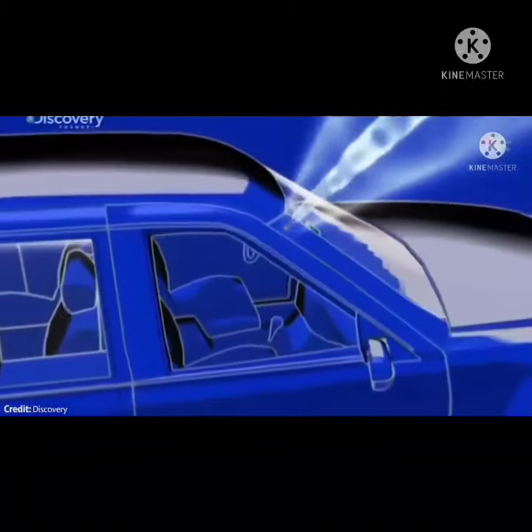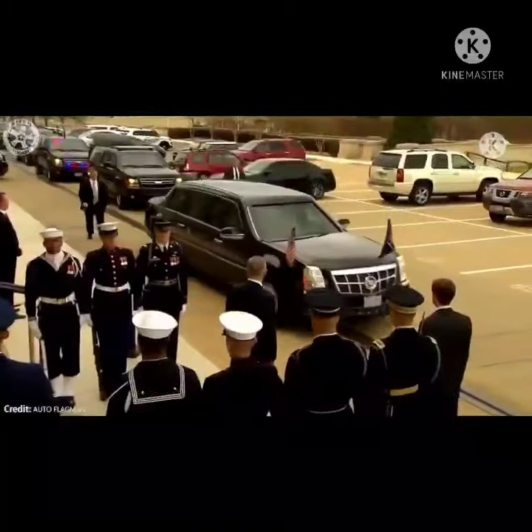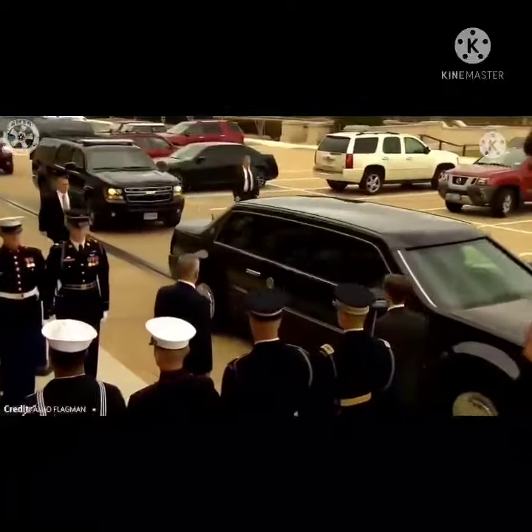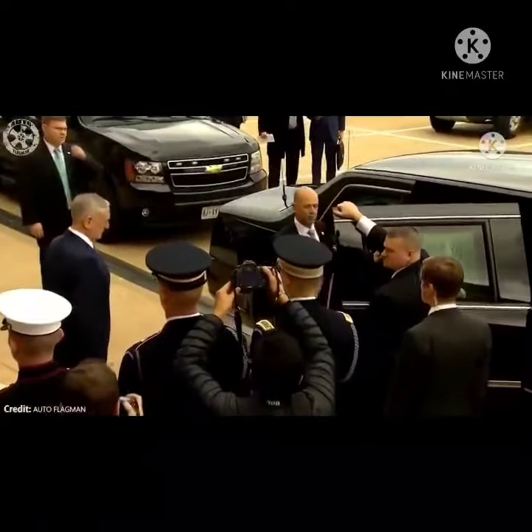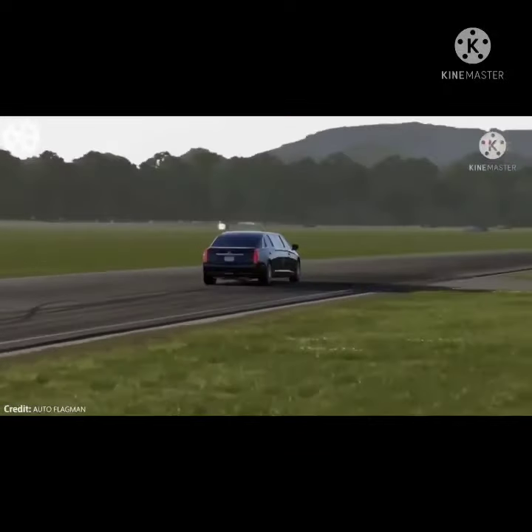The rear doors of the car are made with 20 centimeters of armor. They weigh as much as the cockpit of a Boeing 757, and the rear right passenger seat has additional protection — this is the seat of the U.S. president. There is a weapon and a stock of blood in the right front door, and there are oxygen masks in the limousine roof. That is the safety of the U.S. president.